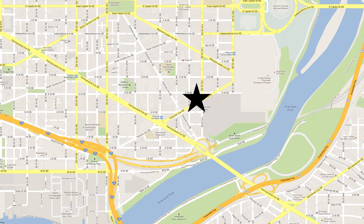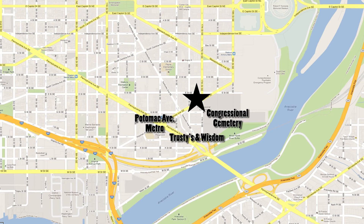Saving the best for last is the location. This home is located only a short stroll to the Congressional Cemetery, two blocks to the Potomac Metro Station, or try some of the great bars and restaurants in the neighborhood, such as Trustee's or Wisdom, and you're only about a 15-minute walk to the historic Eastern Market area.